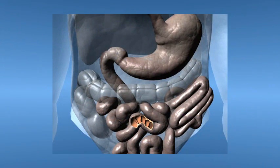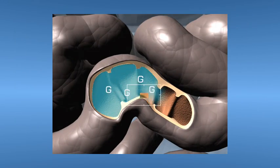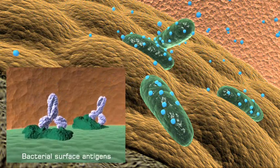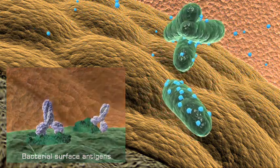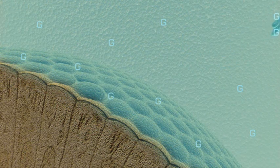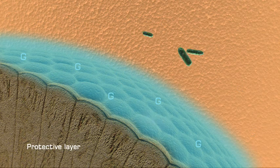Then, as GMEGA reaches the small intestine, it will dislodge any toxic E. coli present in the lining. GMEGA also forms a protective layer that prevents further infection from occurring.